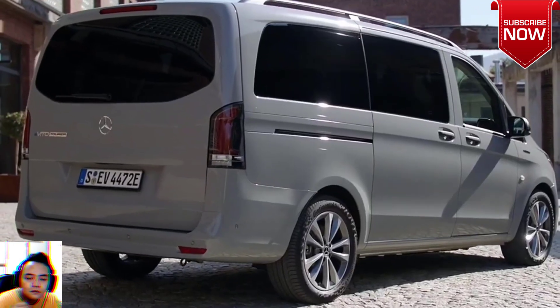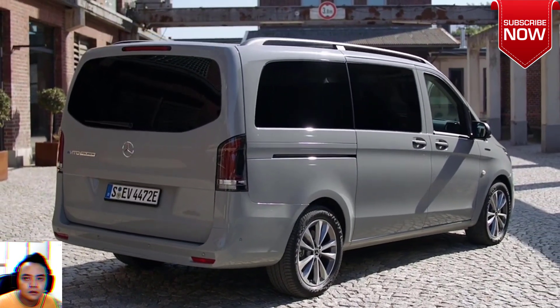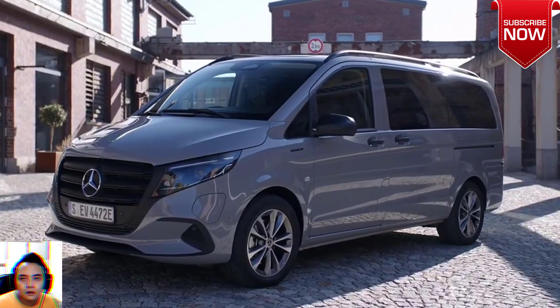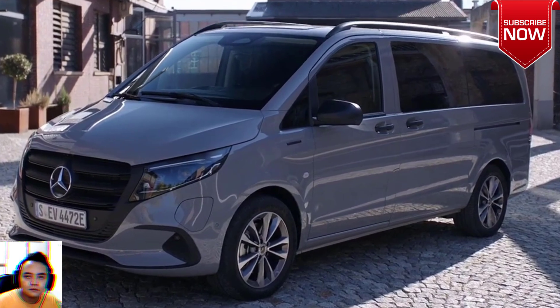Exterior. Modern, attractive design. The E-Vito Tourer's characteristic exterior makes it recognizable from every angle. Choose from two available trim lines.